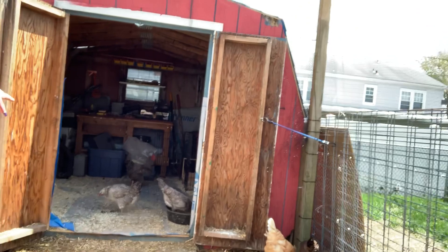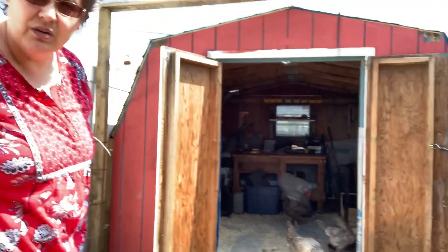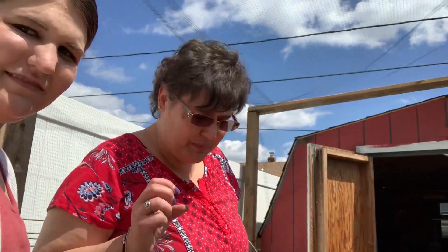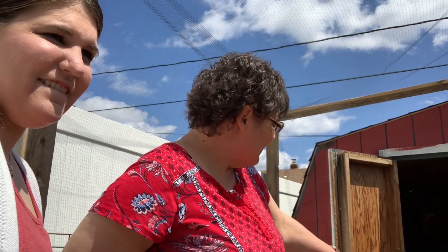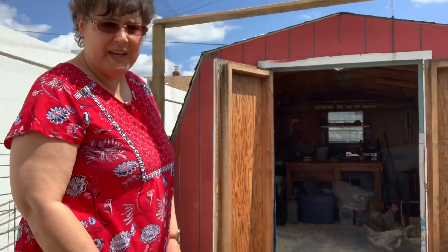Inside there is Freckles on the left, that looks almost like an eagle, and she lays blue eggs — very light blue eggs. Also inside we have Smokey, or Roadrunner we call her, because she's real fast.